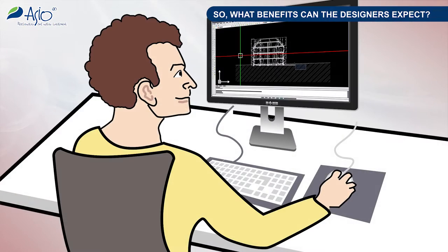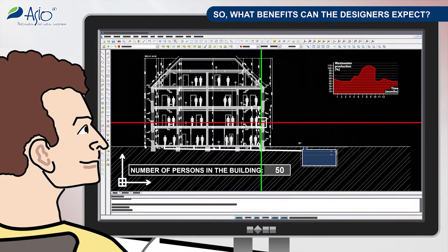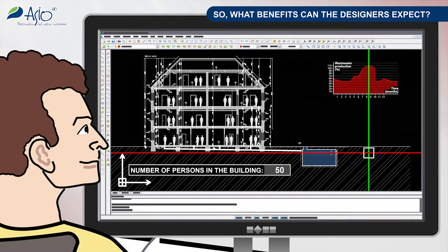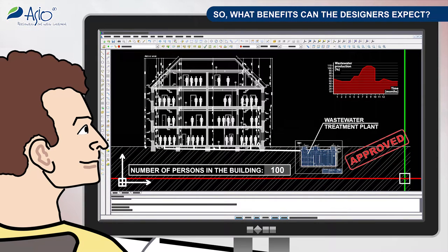So what benefits can the designers expect? First of all, they can be assured that the plant will cope with inlet stream fluctuations over a rather wide range of flow rates. For instance, if a wastewater treatment plant is dimensioned to a certain design size, it will be possible to operate it within the range from 50% to 110%. In combination with a substrate dosing unit, if applicable, it can operate even at a wider range.